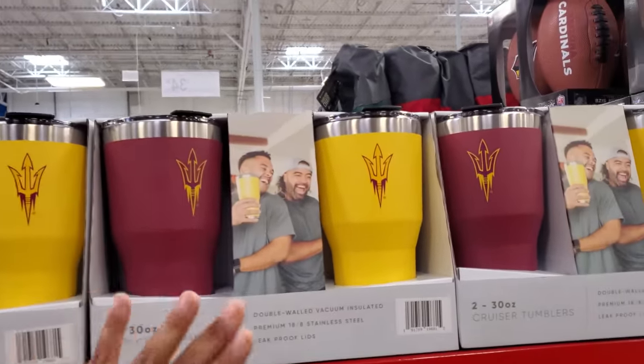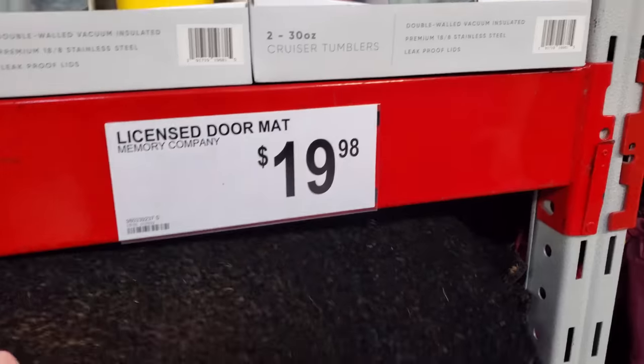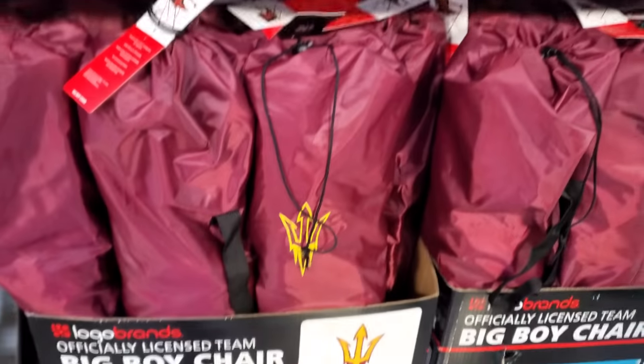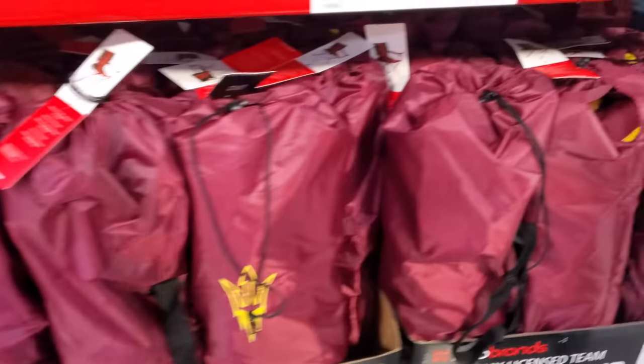We have Sun Devils for $35. They even have the doormat for Cardinals. So depending on your location where you live, you're going to find a lot of your team here. $20 for the football and more chairs. The big boy chair holds up to 350 pounds, $40.